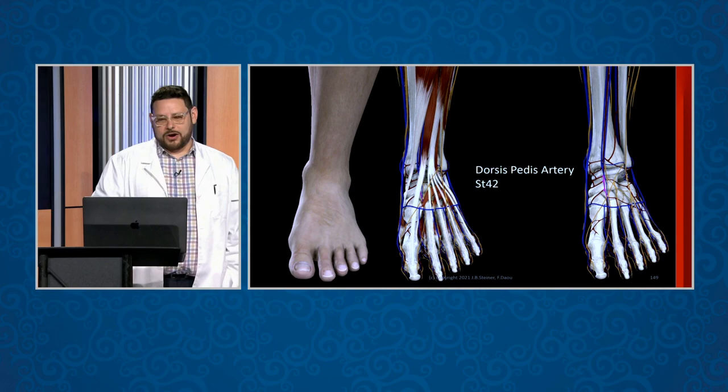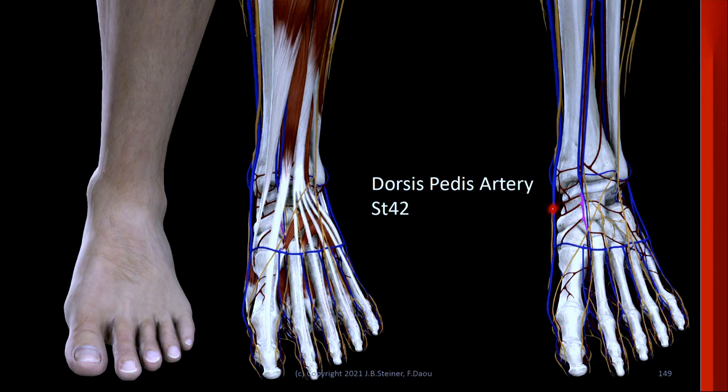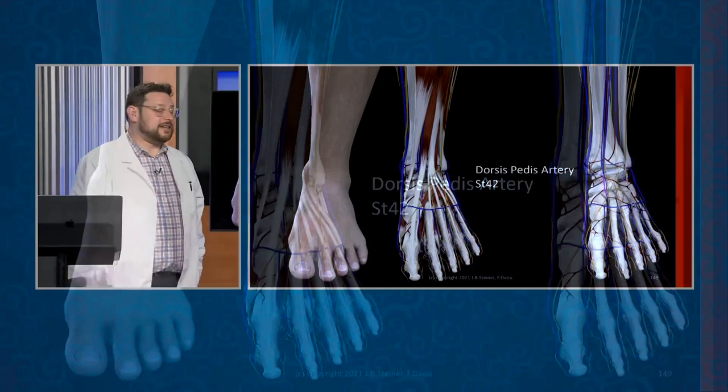Here's another example — you can feel the artery, typically the dorsalis pedis artery, around stomach 42. So if you're going for a double whammy and a patient has a stomach channel issue, this would be a nice choice. You're giving the chi a chance to choose whether it wants to go into the artery or into the channel that's near there.